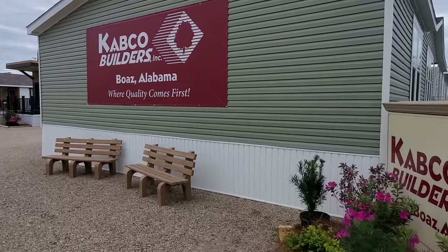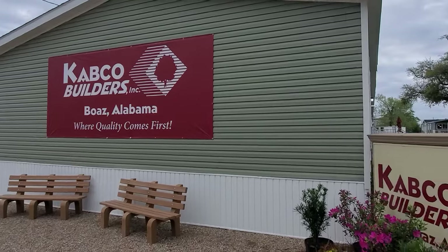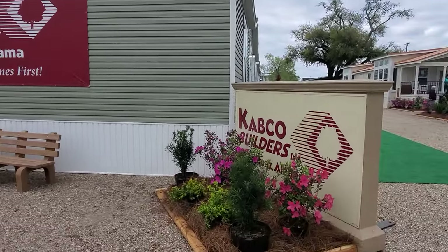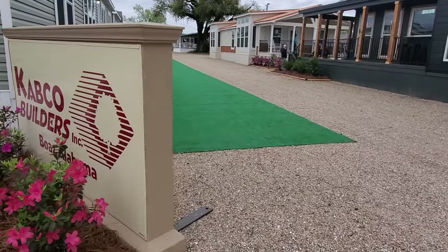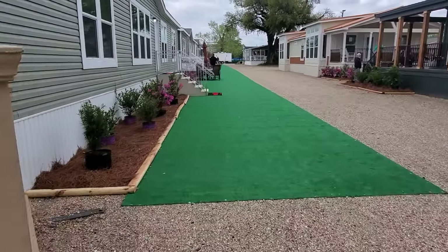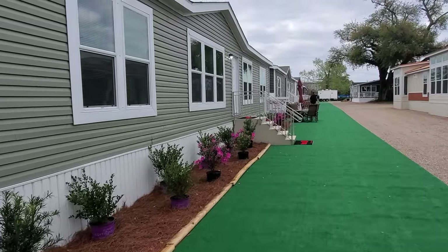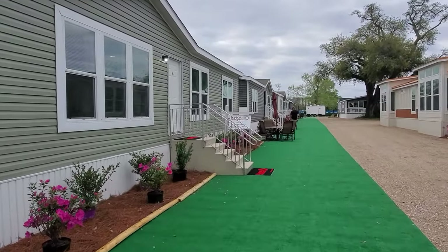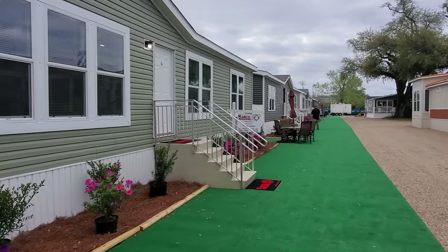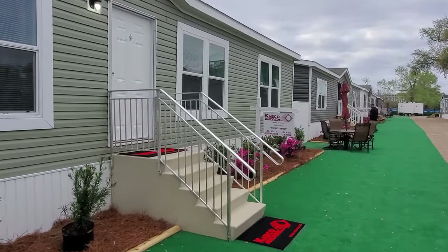Hey everybody, this is Travis, your manufactured home nerd. I'm at the Biloxi Home Show here in Biloxi, Mississippi. We're going to be starting off with the Cabco Homes today. You'll see quite a few videos in the next few weeks coming from this show. Got new features in a lot of the homes and just a lot of really neat stuff, new layouts. So today we're going to see this home — it is the MD-53 by Cabco Builders of Boaz, Alabama.